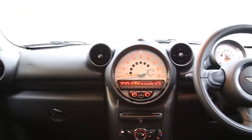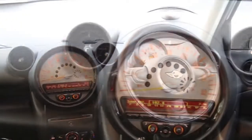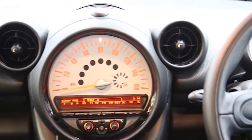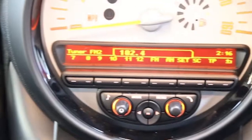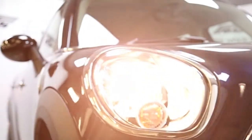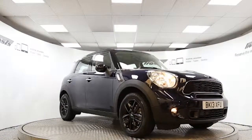This Mini Countryman has been through our full and extensive service and preparation process to ensure it's in perfect condition. Reserve this car online today for 48 hours for a no obligation, fully refundable £100.